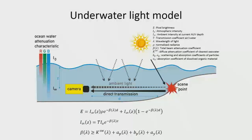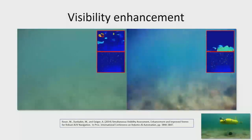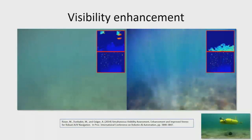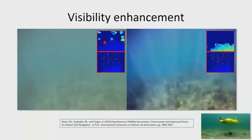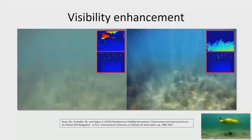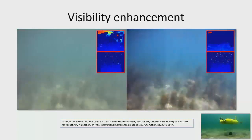A couple of years ago we developed some work on real-time visibility enhancement. It's a bit of a chicken-and-egg problem — you need a stereo depth map. I've actually seen some really cool work from the University of Minnesota on this as well. This was originally derived from work done for autonomous cars seen through fog, and we adapted it for underwater.